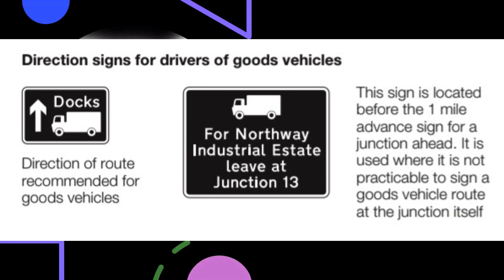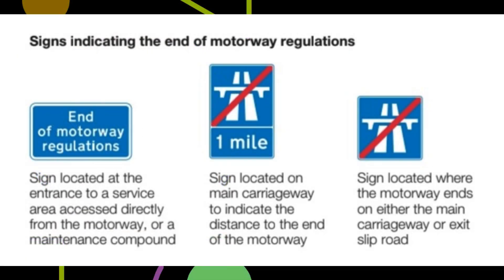A sign located before the one-mile advance sign for a junction ahead is used where it is not practicable to sign a goods vehicle route at the junction itself. Signs indicating the end of motorway regulations: a sign is located at the entrance to a service area accessed directly from the motorway or a maintenance compound; a sign on the main carriageway indicates the distance to the end of the motorway; and a sign is located where the motorway ends on either the main carriageway or exit slip road.